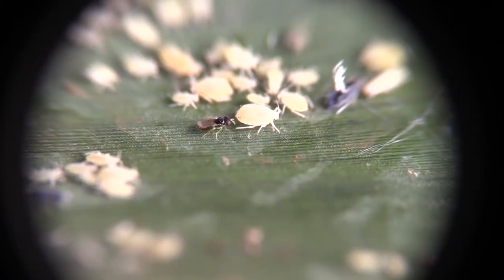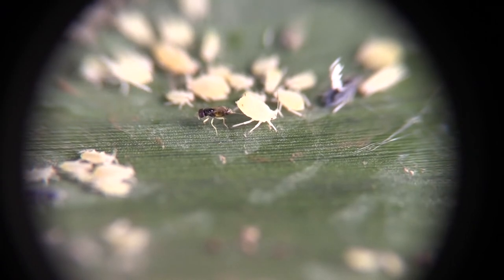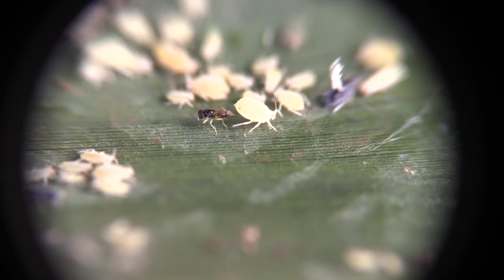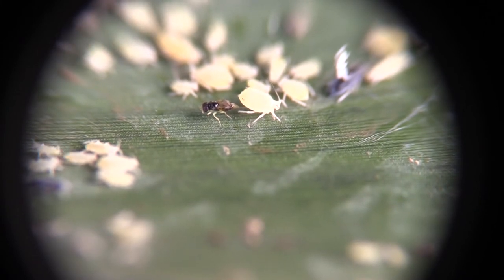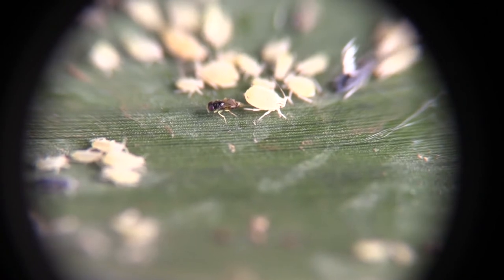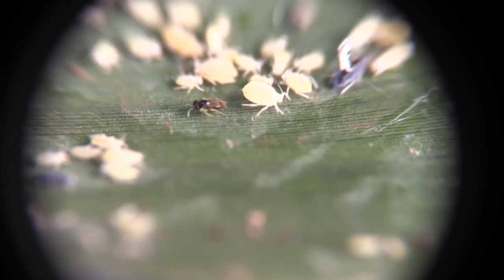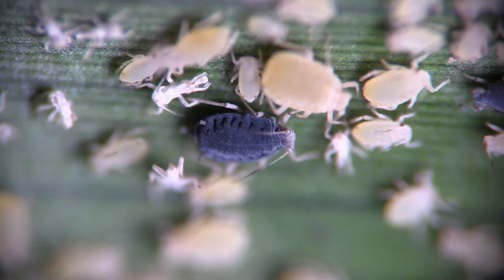One of the most important groups of natural enemies of the sugarcane aphid are parasitoid wasps like the one shown here. Eggs are injected into live aphids, and emerging larvae feed on them from the inside out. In order to subdue aphids, a temporary paralyzing venom slows them down. This venom wears off eventually and the aphids feed normally until the wasp is ready to pupate, at which point they kill the aphid.